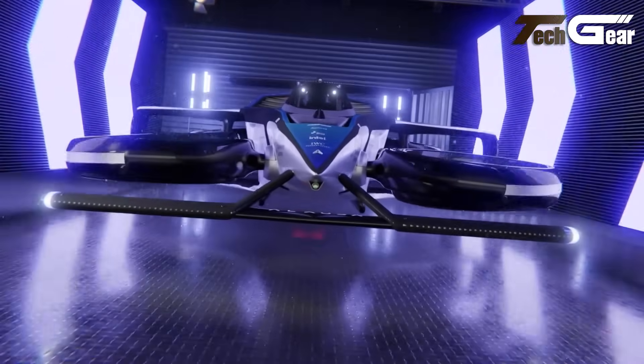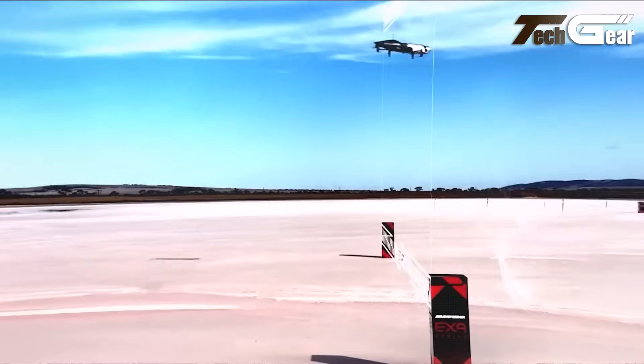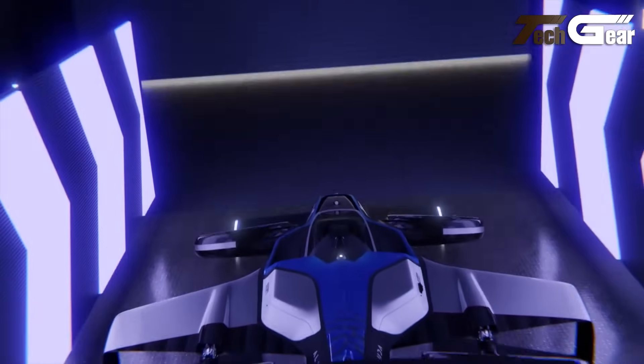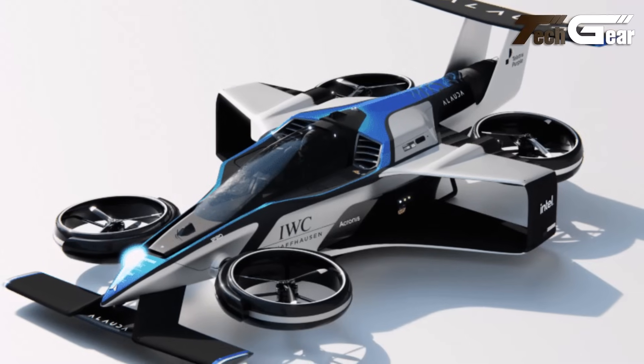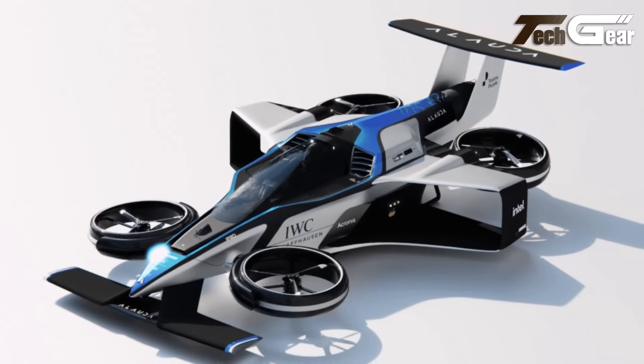Designed for high-speed racing, the MK4 features advanced aerodynamics and artificial intelligence gimbaled thrust technology, offering handling qualities comparable to a Formula One car or a fighter jet. This combination of speed, efficiency and cutting-edge technology positions the Airspeeder Crewed MK4 as a significant advancement in the eVTOL sector.